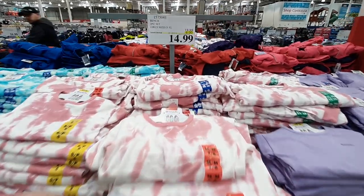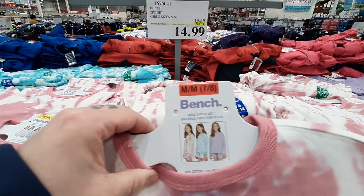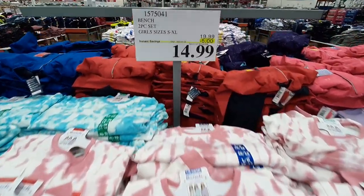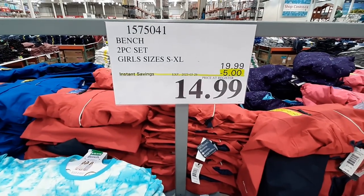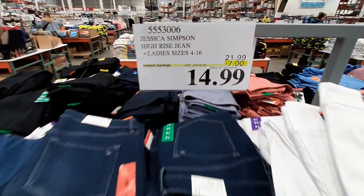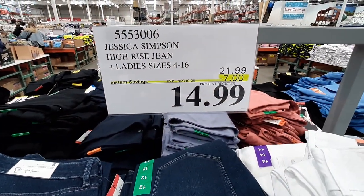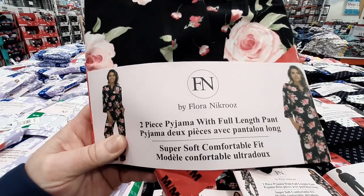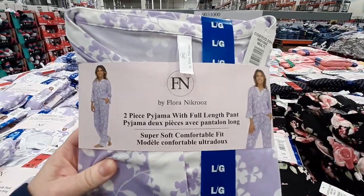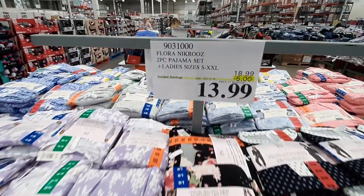In three different styles, these 2-piece Girls Pajama Sets from Bench are on sale for $14.99, with the sale lasting until the 26th. Also until the 26th, these high-rise jeans from Jessica Simpson are sale priced at $14.99. From Flora Nickroos, these 2-piece Women's Pajama Packs with two different styles are going for $13.99 until the 26th.